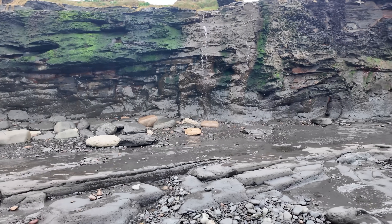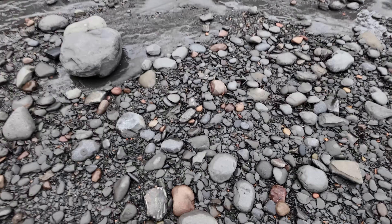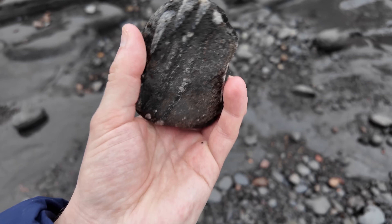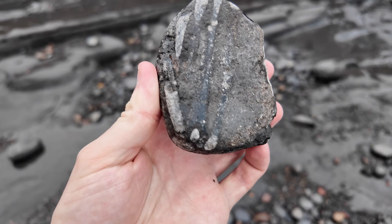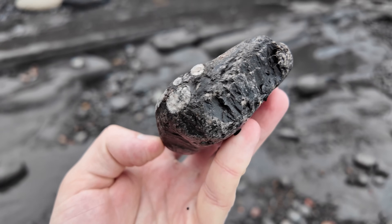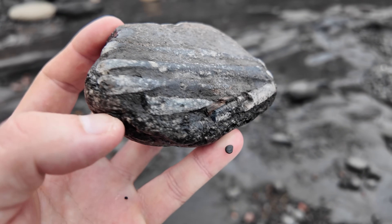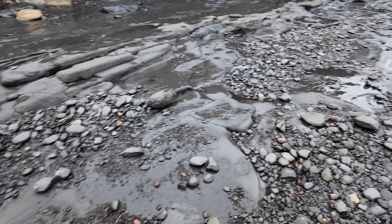Right by this waterfall here I've just spotted this belemnite block. Quite a worn section but interesting nonetheless. Not sure if it's worth taking — there's not quite as many belemnites as I'd like, but I would like to find a fresher one with a few more. This is the moment where we'll see if the tide has gone out enough or if there's going to be a little bit of waiting for me to do.